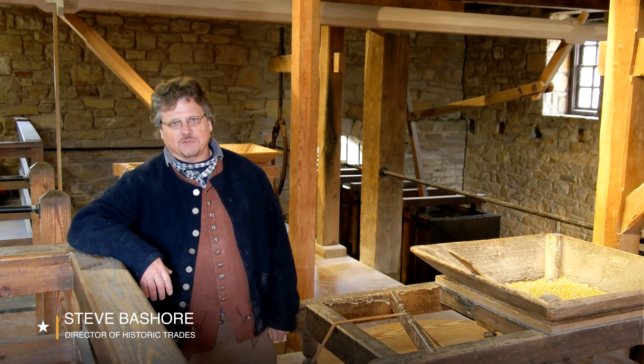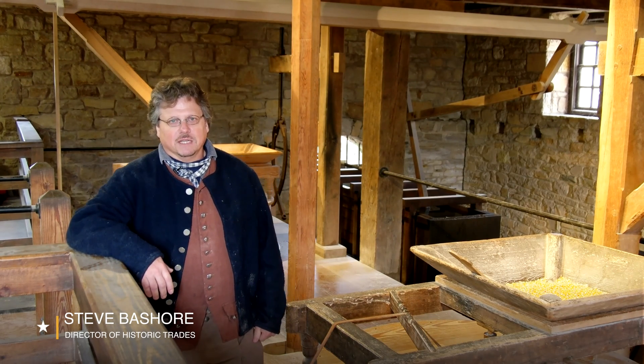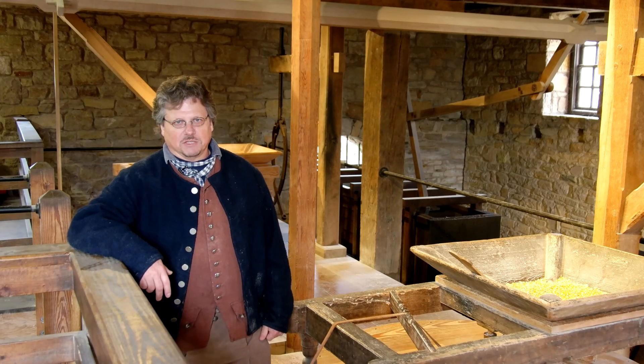I'm Steve Bayshore, Director of Historic Trades here at Mount Vernon, and I'm standing inside George Washington's reconstructed grist mill.